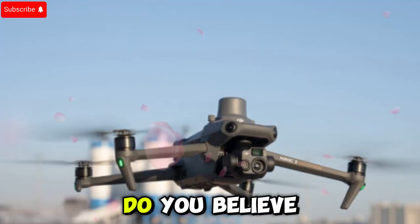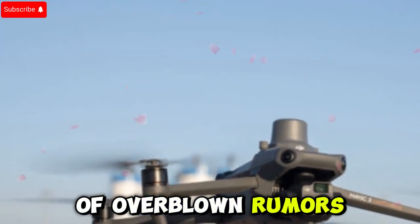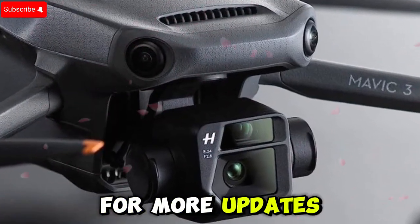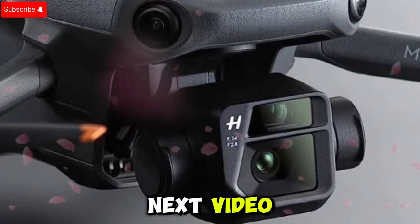What do you think? Do you believe the Mavic 4 Pro will live up to the hype, or is this just another case of overblown rumors? Drop your thoughts in the comments below, and if you haven't already, be sure to like and subscribe for more updates on the latest tech trends. Thanks for watching, and I'll see you in the next video.